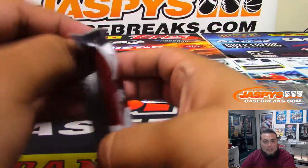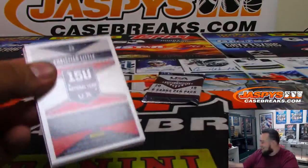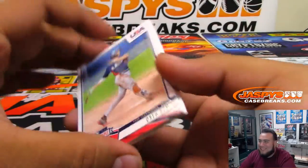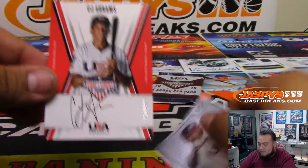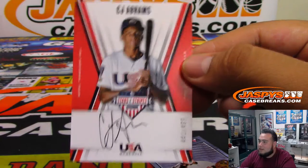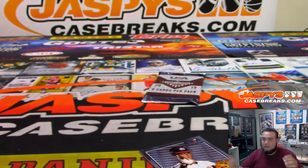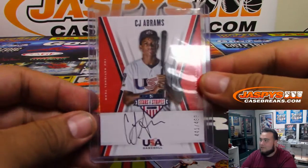I have a feeling we're going to be doing these personal boxes all the time. After we do that basketball mixer, guys, I guarantee you we're going to be doing a lot more of these personal boxes, so that is going to be very popular. Numbered to 499 — CJ Abrams. That's such a cool autograph, yeah.